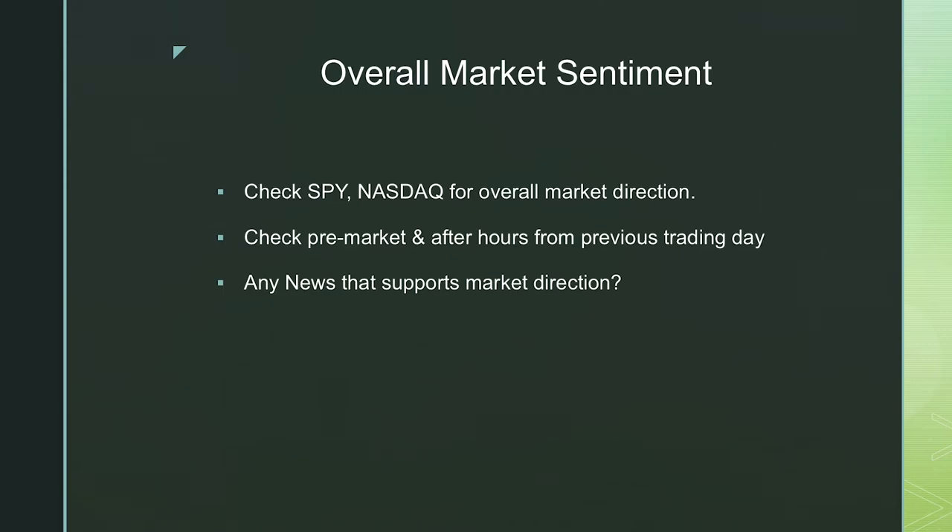Following up on the news — is there any news that supports market direction? Any announcements, press releases, or statements from key figures will regularly affect the market. When Trump was in office, his tweets had a massive effect on the market, and Twitter is now one of those catalysts traders watch. It's good to follow key figures for market direction and sentiment. There are great pages to follow on Twitter and Instagram — I'll try to leave some links in the description box below.